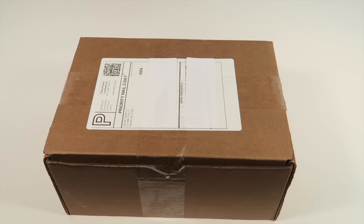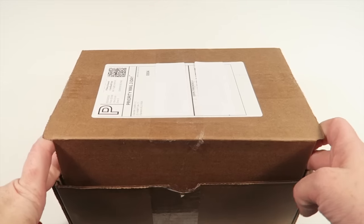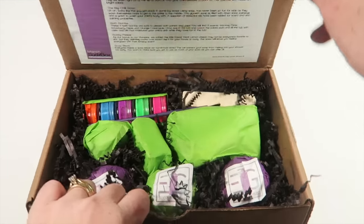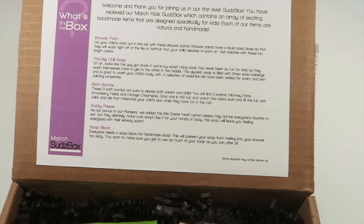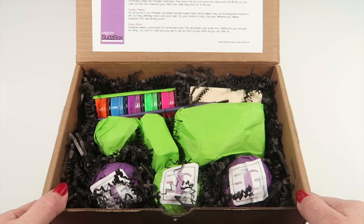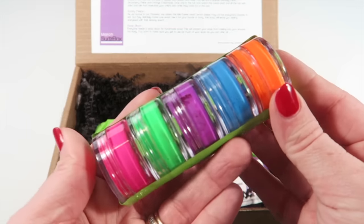You're going to get bath bombs, shower bombs, body paint, and all kinds of fun stuff to use in the shower or tub. This is how the box comes. I received the kids box for review - I do have a coupon code down below. On the inside lid it tells you everything in the box with a description about each of the products.